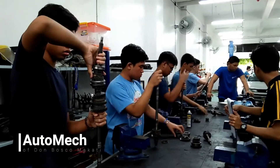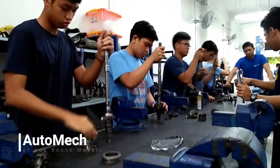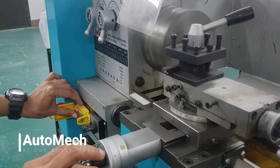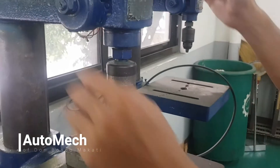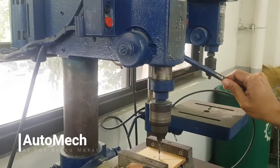Otomec students are expected to follow these guidelines and safety precautions every time they enter the shop work area. It simply starts from wearing the prescribed shop uniform or PPE down to how we treat an injury during accidents. Observing safety precautions at Otomec should be a daily habit, as these safety precautions may not only be applicable to school but also whenever you are at home.